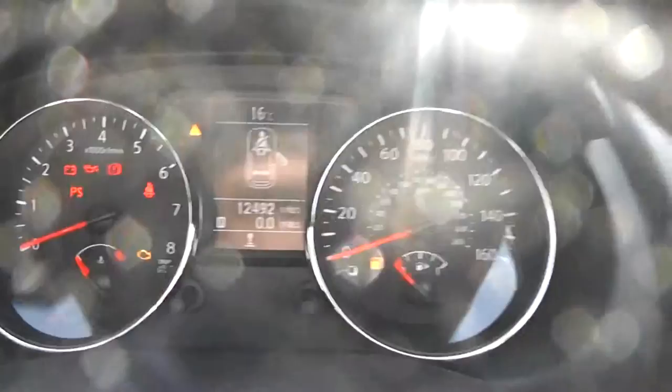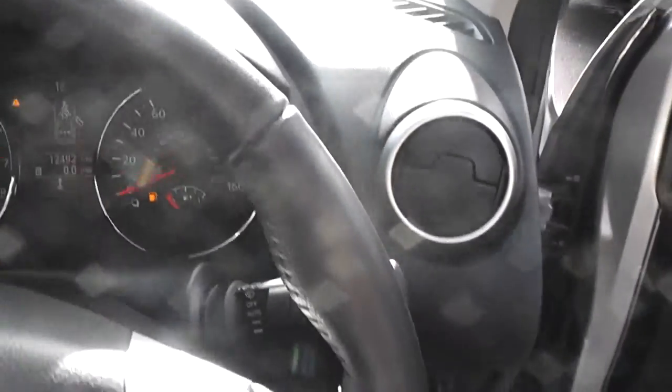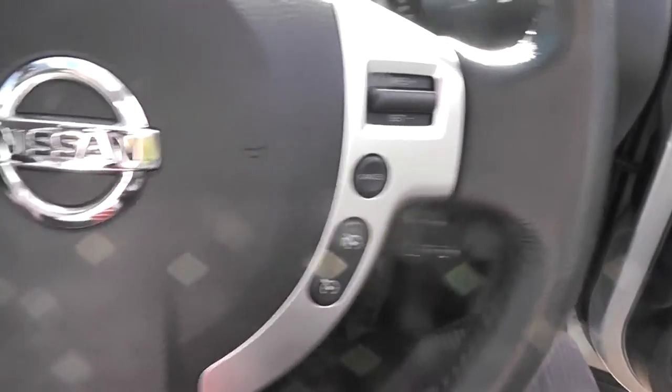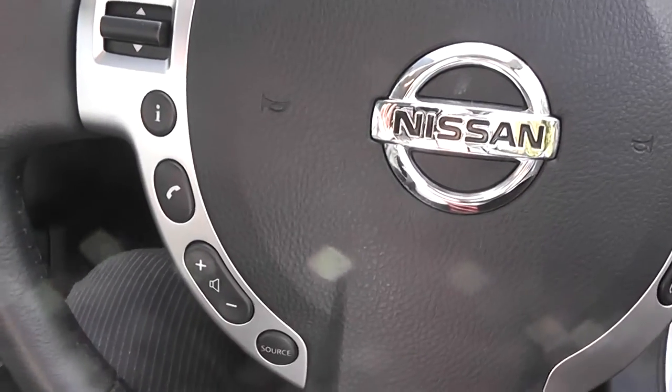It also has a leather steering wheel which is multi-functional — on the right you have controls for the speedometer and cruise control, and on the left for the audio system.